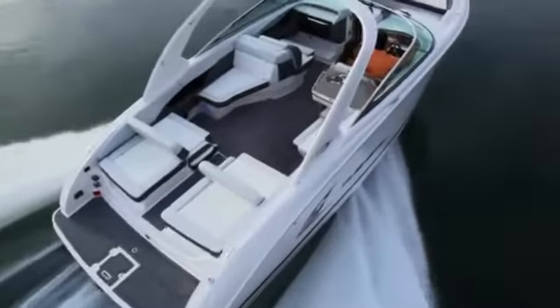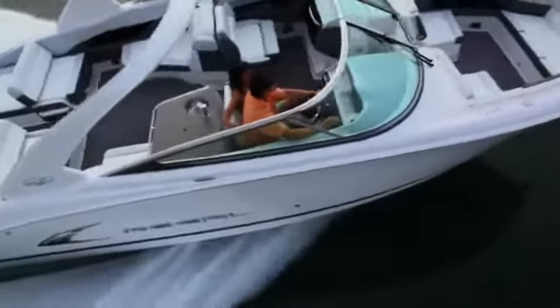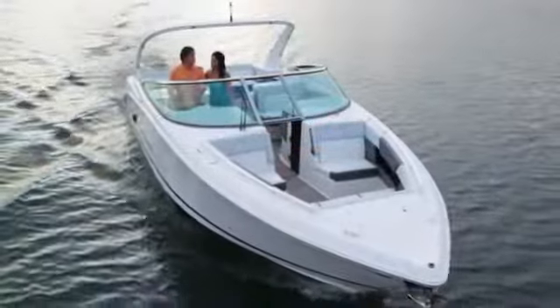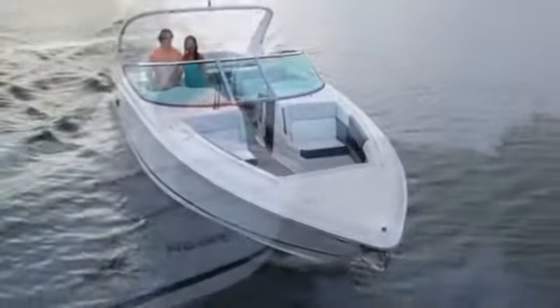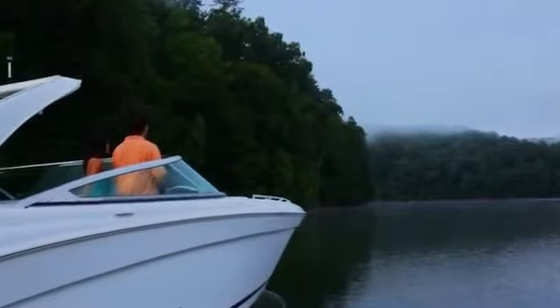Combine this space, dash layout, and our beautifully handcrafted Italian styling, and this helm is hard to beat. The seamless combination of space and sleekness that you find on the Regal 3200 will spoil you for any other boat.